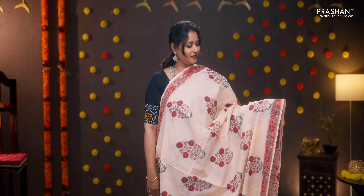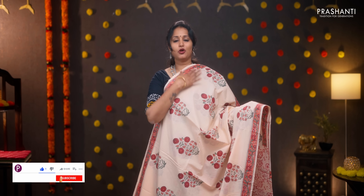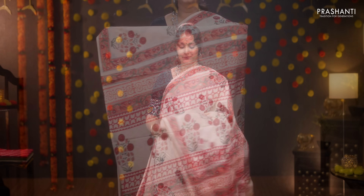Mild peach — a very classy and pretty color with printed borders on the sides. Floral motifs block printed running throughout the body. Printed pallu, all-over printed blouse, and a matching mask. Priced at 950.